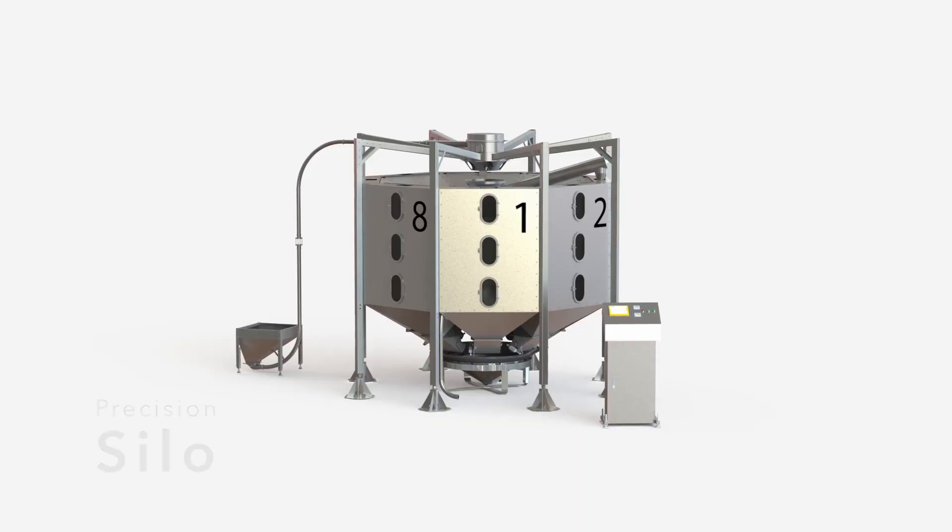Hi, I'm Michael from Savda. I lead our engineering and product teams, and today I'm excited to give you a brief overview of a product that we've been working on for the last several months. That product is Precision Silo.